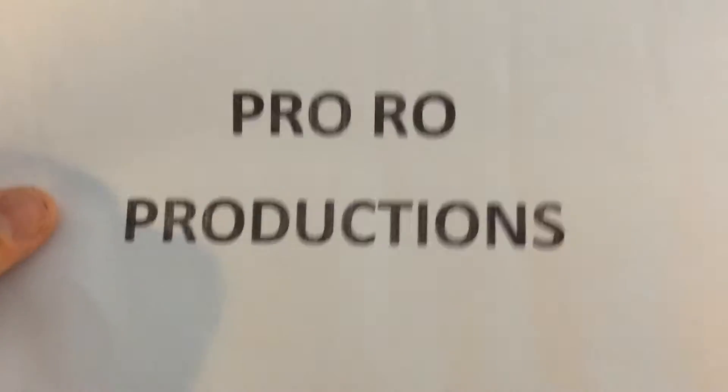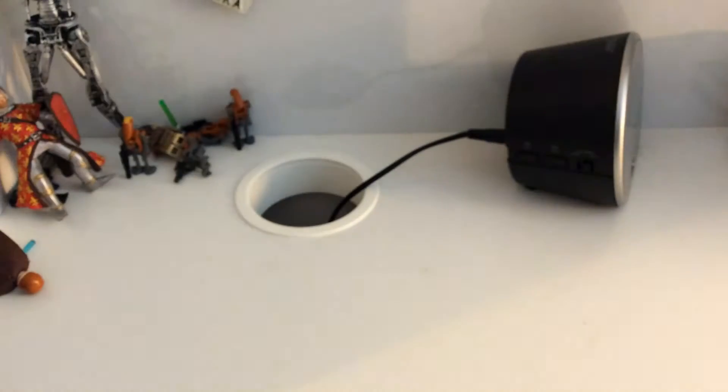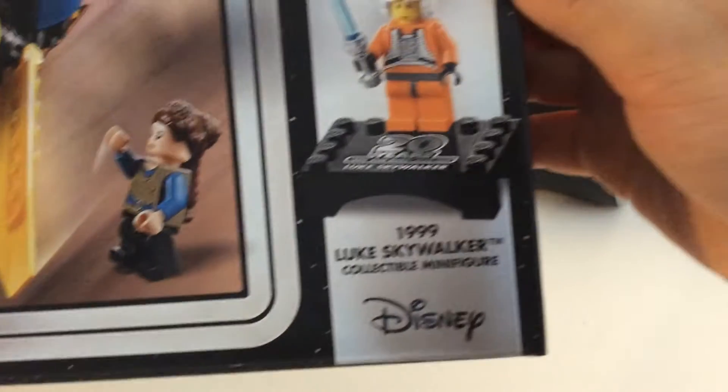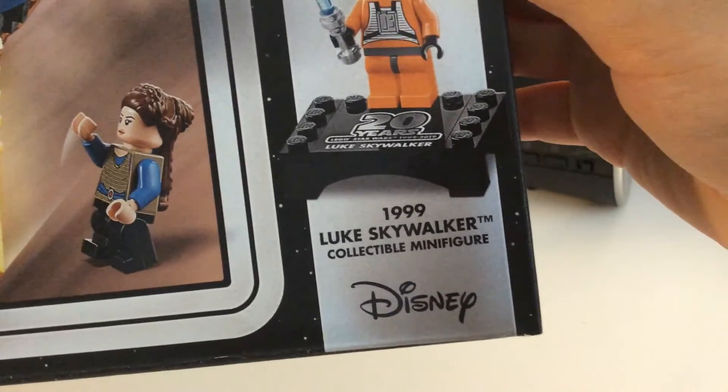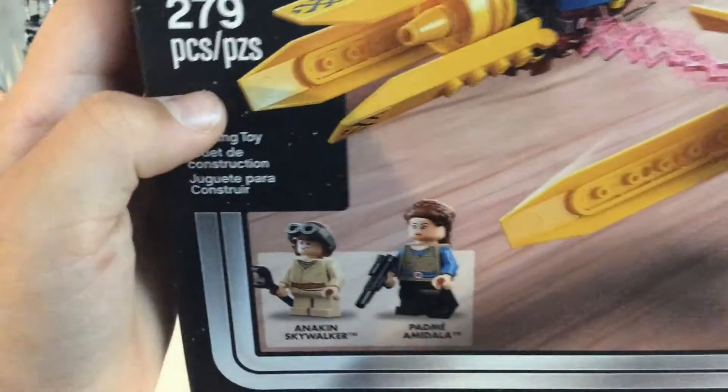Hey everybody! It's Rowan with another LEGO Star Wars review. Today we're actually going to be building something: Anakin's Pod Racer, 20th Anniversary Edition. Pretty cool. It comes with the 1999 Luke Skywalker collectible minifigure and has 279 pieces.